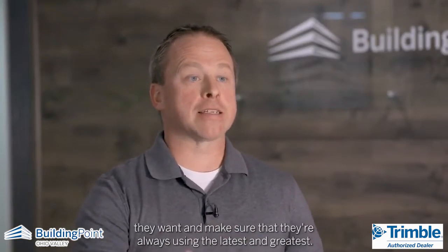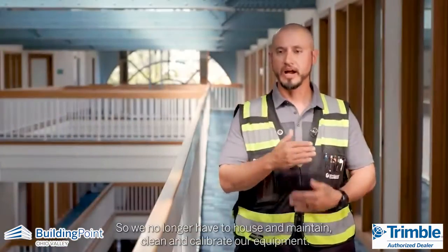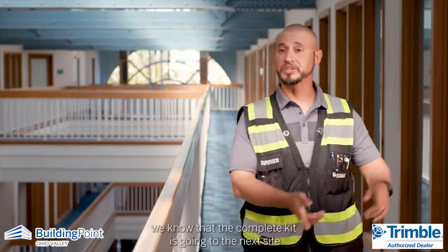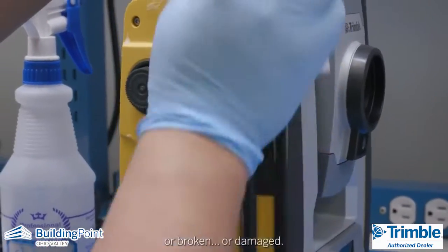They want to make sure that they're always using the latest and greatest, but they also want to be sure that they're protected on the service and support side. We no longer have to house and maintain, clean and calibrate our equipment. When we finish with one project and it gets sent in, we know that the complete kit is going to the next site, and we don't have to worry about parts and pieces being missing or broken or damaged.